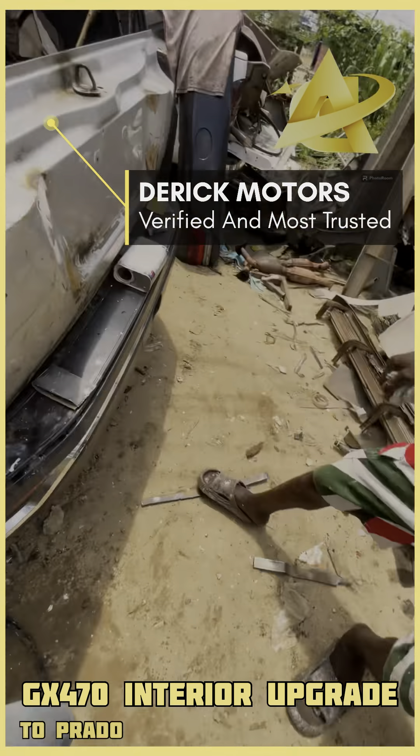This one is a Lexus LX472, a 2001 model. We are still dressing the body. You can see the material and the hubs here — this is what we worked on last week.